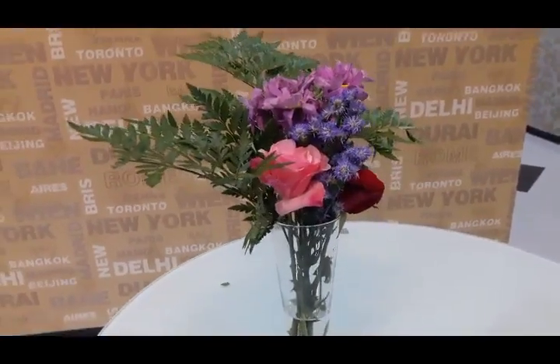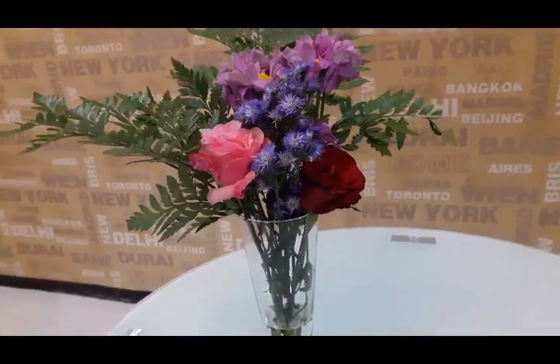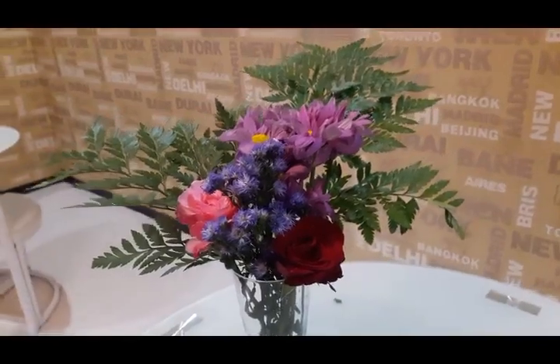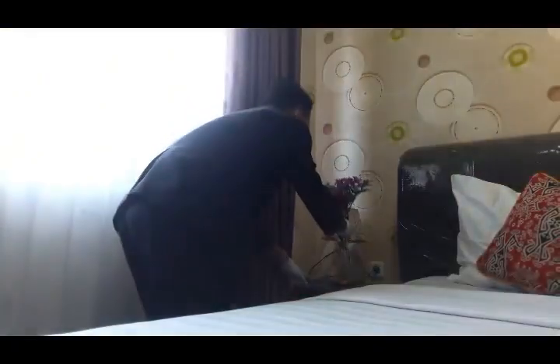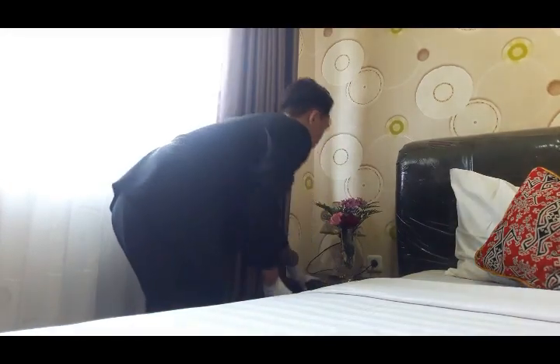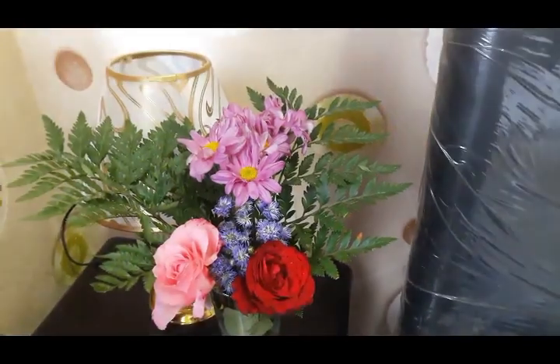For flowers in the bedroom, arrange them to form an inverted triangle and place on the bedside table. For flowers in the bathroom, use flowers with a simple design and not too crowded so as not to overwhelm the bathroom. Place in the washbasin table.